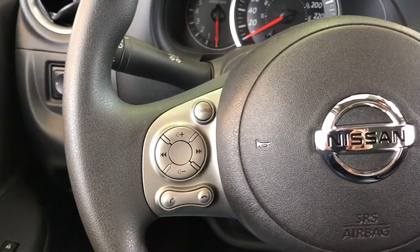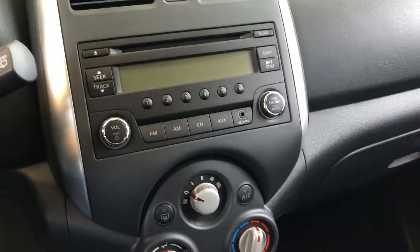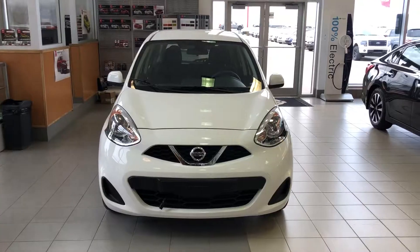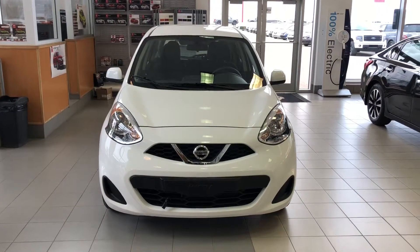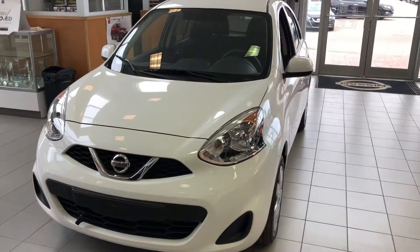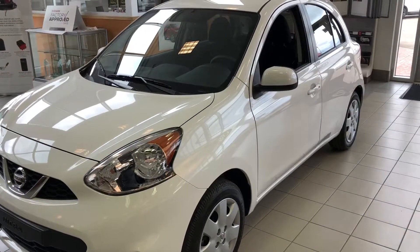Power windows, power locks, controls for your screen, cruise control, climate control. So that's the 2017 Nissan Micra base model in white — give me a call at 780-449-5775, you can come for a test drive. Thanks!